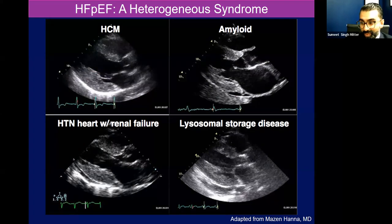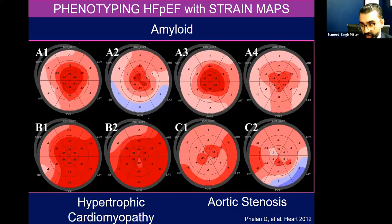So we run into some problems differentiating HOCUM from amyloid, from hypertension with renal failure, to a lysosomal storage disease. In the modern era, many of you have seen reports now describing strain. Essentially, we take that LV, smooshed into a pancake, and we look at how the motion of the myocardial fibers work across the whole cardiac cycle. In a nutshell, red tissue is healthy, and the closer you get to pink or white tissue, that's unhealthy tissue.